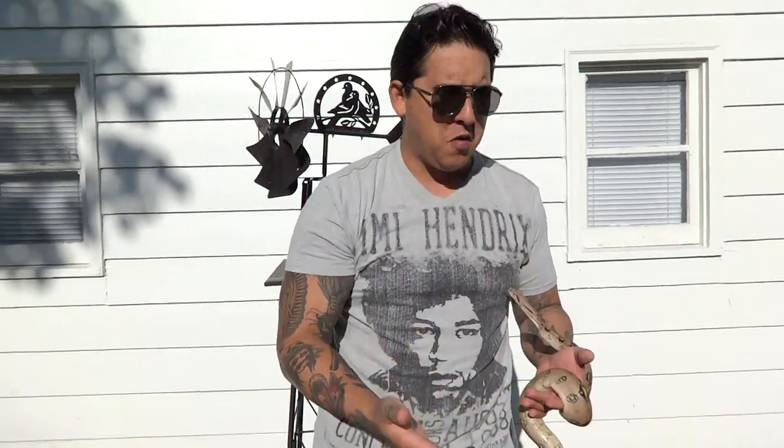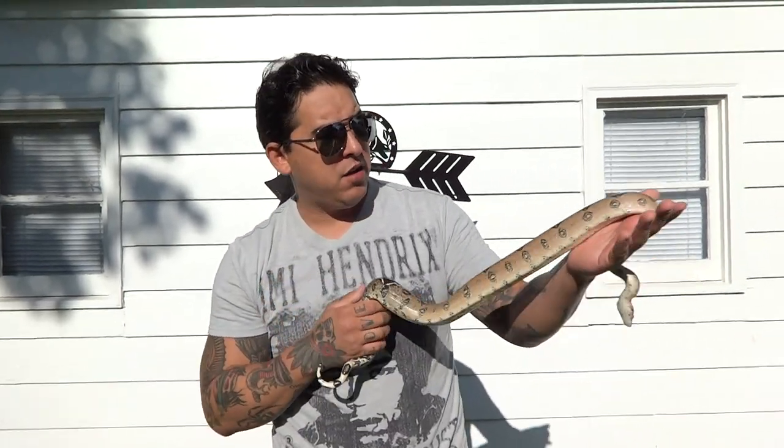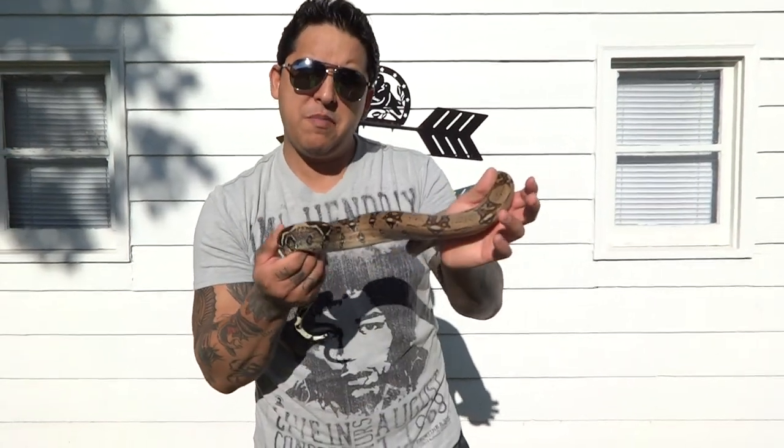Hey everybody, Boxing Boat coming back to you. My son gives me a thumbs up so I know when it's recording. I thought I'd bring Hidden out here. I haven't shown her off in a while. She's a Pink Panther line, 100% het for VPI.